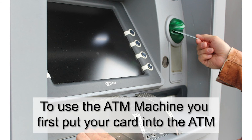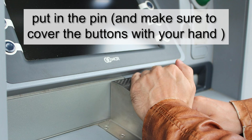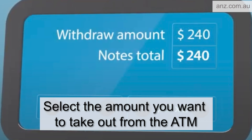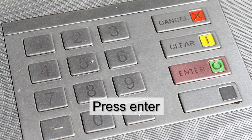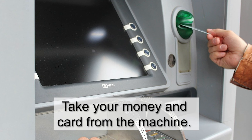To use the ATM machine, you must first put your card into the ATM. The machine will ask you for the PIN of your card. Put in the PIN and make sure to cover the buttons with your hand. You will be asked to select your account, savings or credit. Select the amount you want to take out from the ATM. Press enter. Next, you choose if you would like a receipt. Take your money and card from the machine.